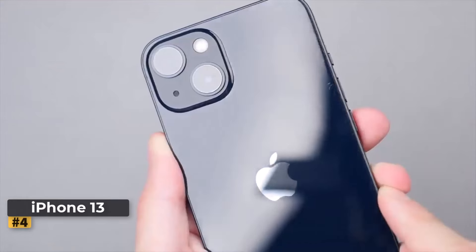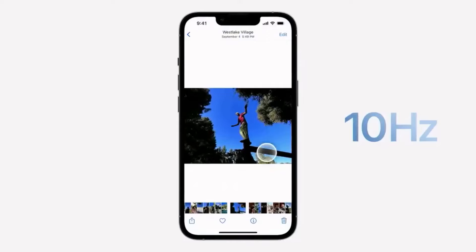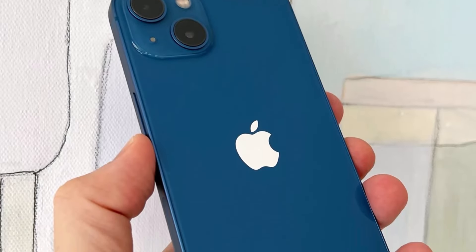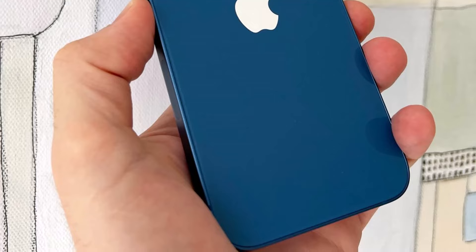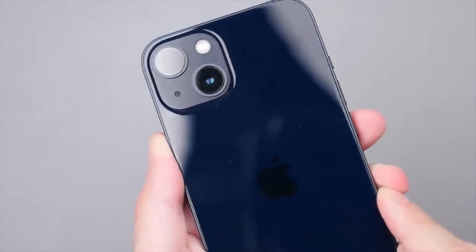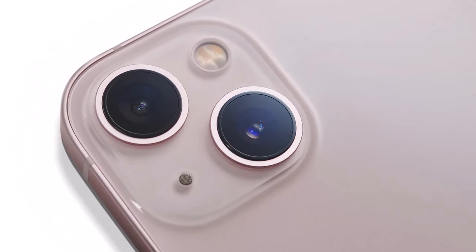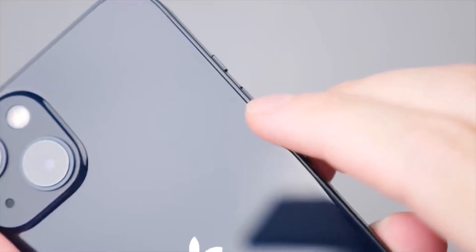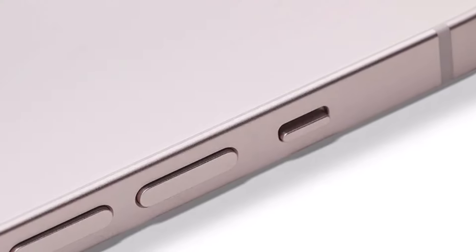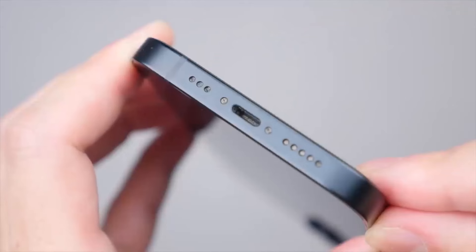Number 4: Apple iPhone 13. The iPhone 13 builds upon the foundation laid by the iPhone 12, adopting a similar design but refining key aspects to enhance performance and user experience. It maintains the premium feel of its predecessor, available in multiple colors including a special alpine green variant. Powered by the A15 Bionic chip, the iPhone 13 introduces improvements in processing speed and enables new iOS features. The display, now 28% brighter than the iPhone 12, offers a vibrant visual experience, although it retains a 60Hz refresh rate compared to the Pro model's 120Hz.